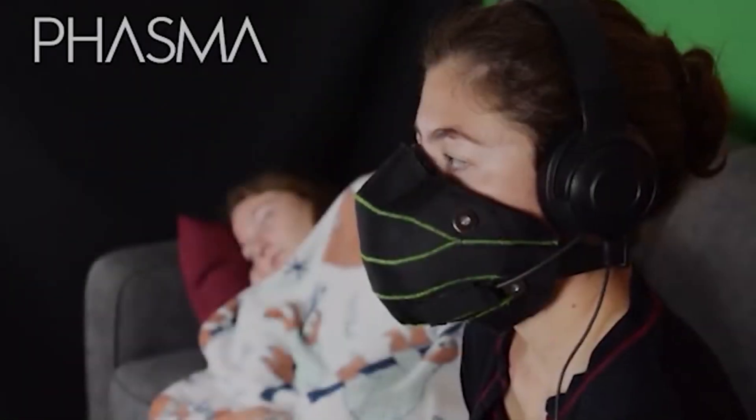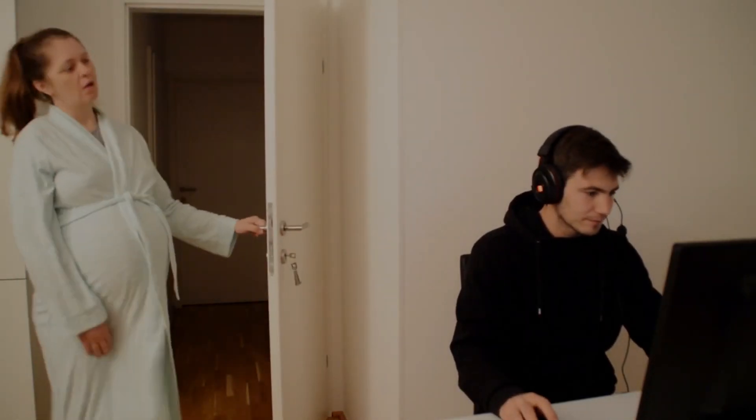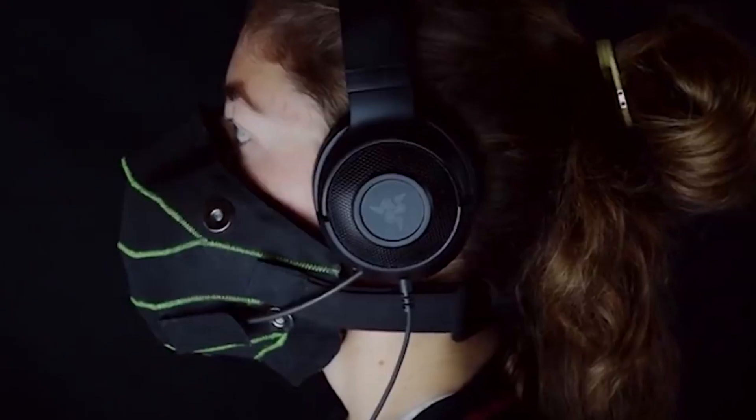FASMA. Playing and communicating online is known to anger parents and disturb neighbors from their sleep. The engineers at Metadocs have invented FASMA, a mask designed specially to solve this problem.